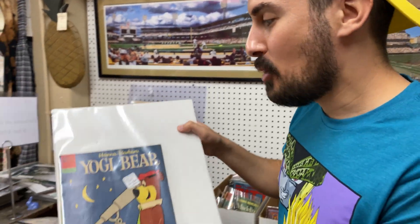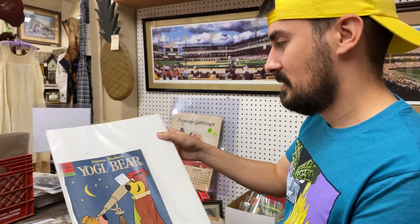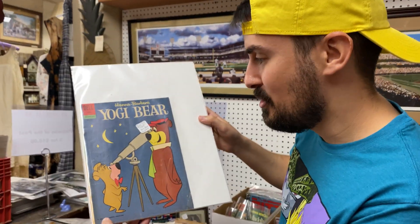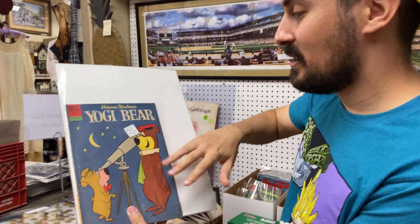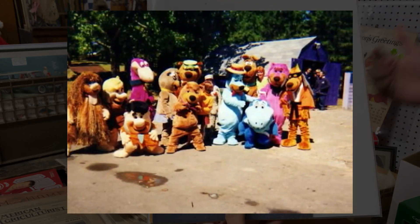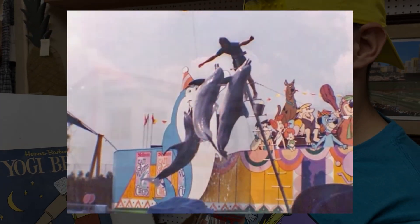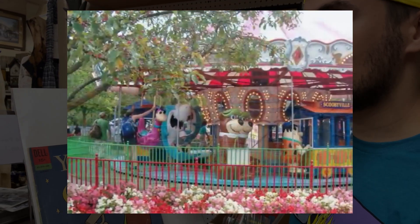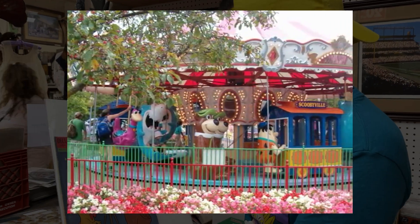Who remembers Yogi Bear? That's awesome, man. That's pretty sick. Hanna-Barbera, 1962. This is a favorite cartoon of mine growing up. We were fortunate here in Ohio that Kings Island actually had the license for Hanna-Barbera, so we got to go and actually experience a Yogi the Bear theme park, which is really cool.